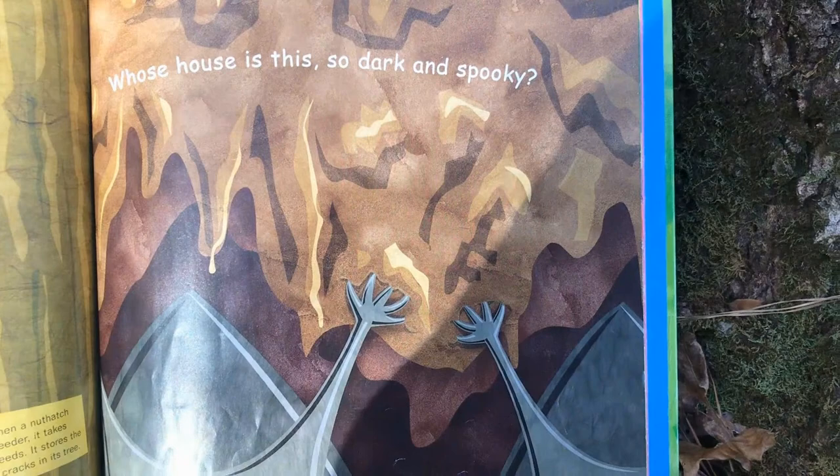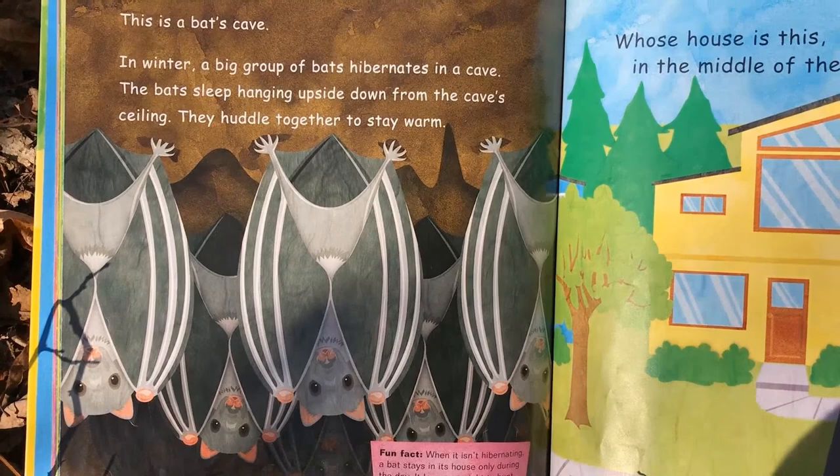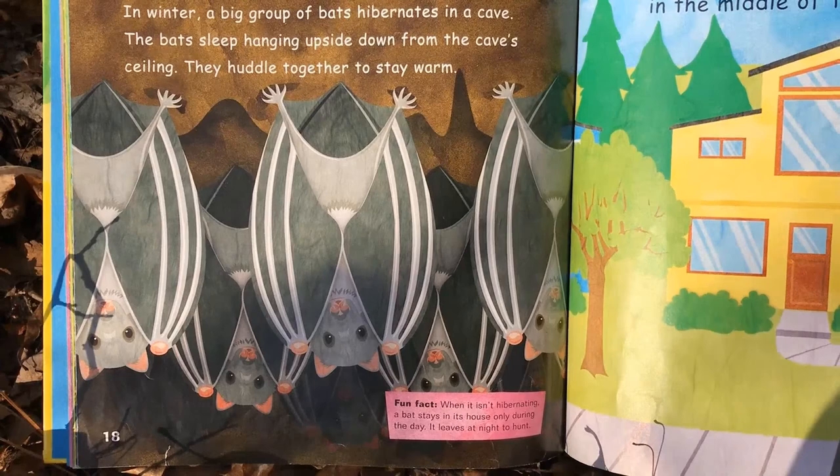Whose house is this, so dark and spooky? This is a bat cave. In winter, a big group of bats hibernate in a cave. The bats sleep hanging upside down from the cave ceiling and huddle together to stay warm. Fun fact: when it isn't hibernating, a bat stays in its house only during the day and leaves at night to hunt — and that's because bats are nocturnal.